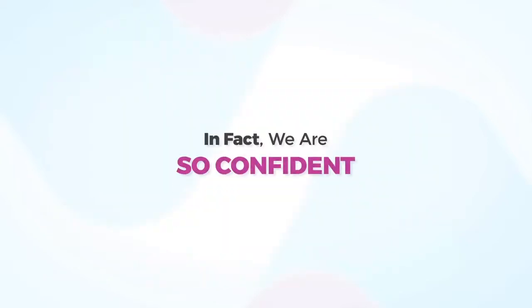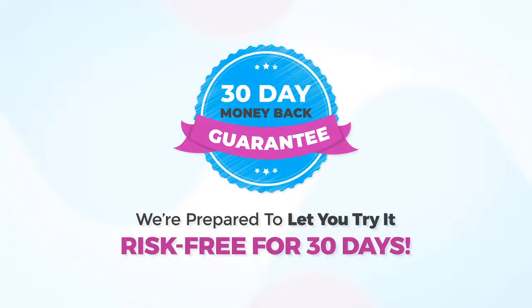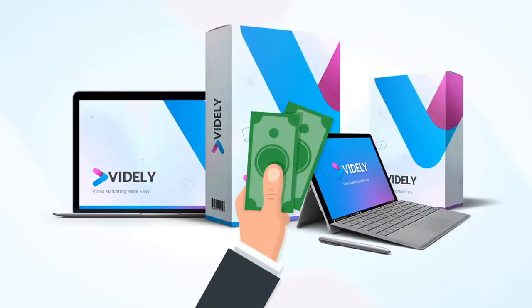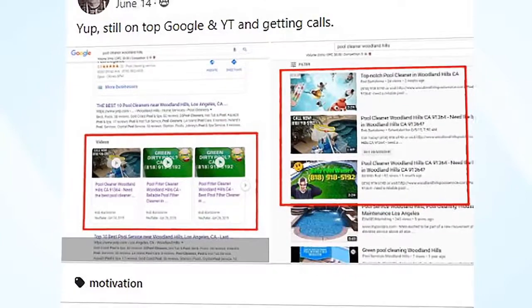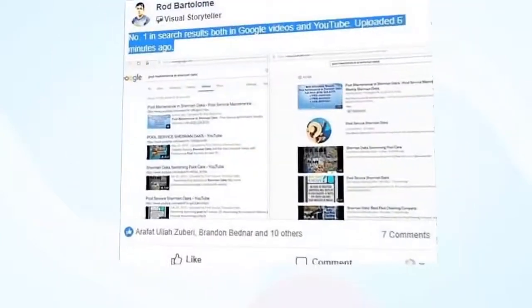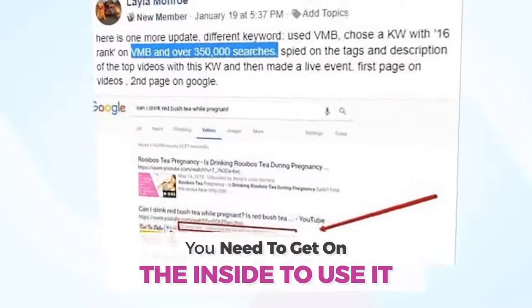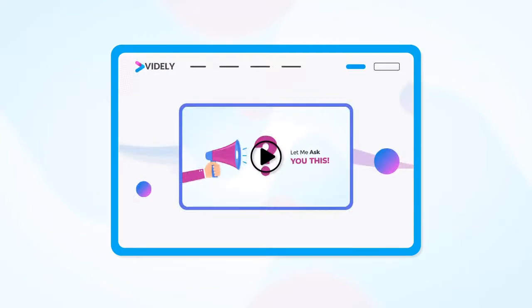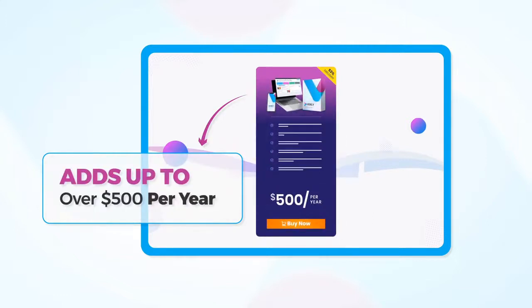In fact, we are so confident Vidaly will work for you too, we're prepared to let you try it risk-free for 30 days. In other words, you're taking on zero risks when you invest in Vidaly right now. I've shown you the proof that it works for me, for our members, and it will work for you too. But you need to get on the inside to use it.